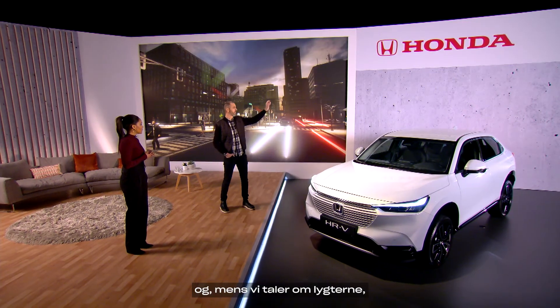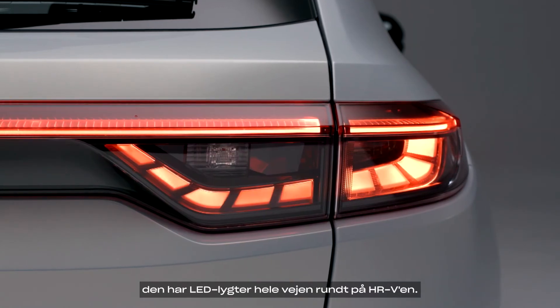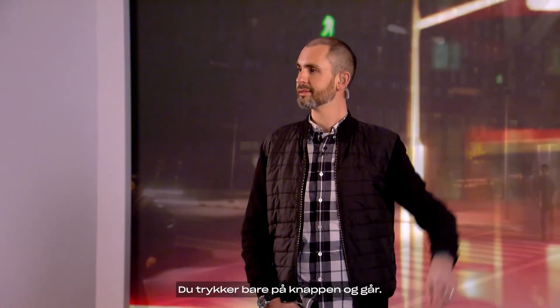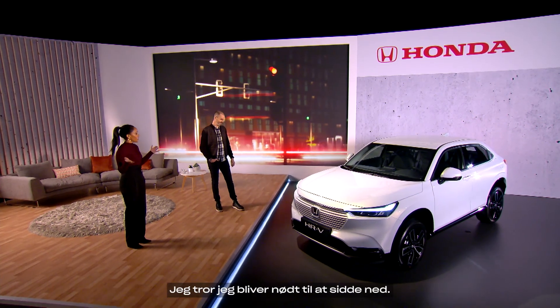I'm into that. And talking of the lights, this has LEDs all round on the HRV. I like the special boot feature — I'm all about the boot space. You just press the button and walk away. Yeah, you've filled me with so much knowledge. It's so impressive — I think I need to go for a sit down.